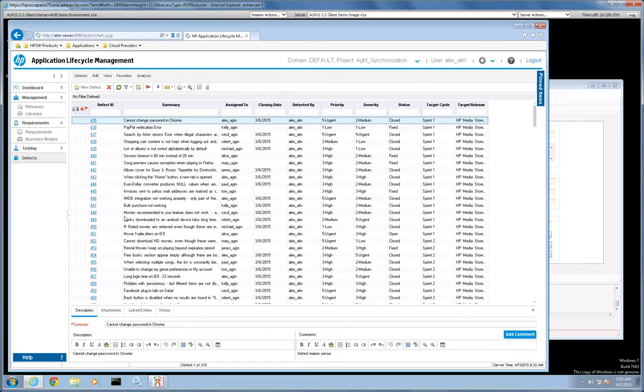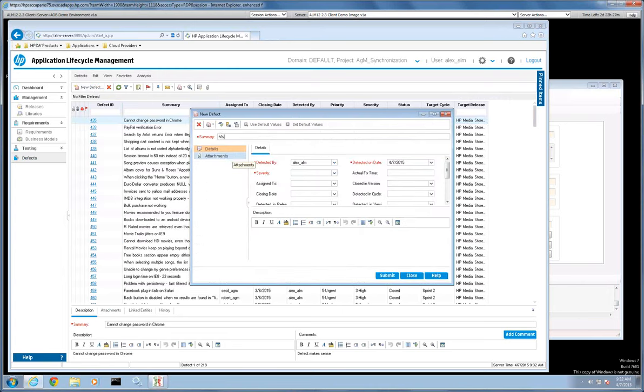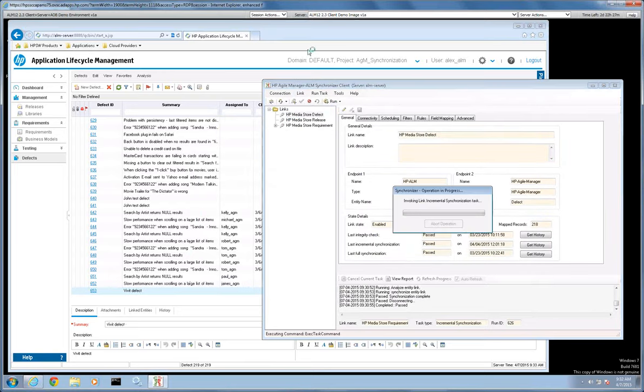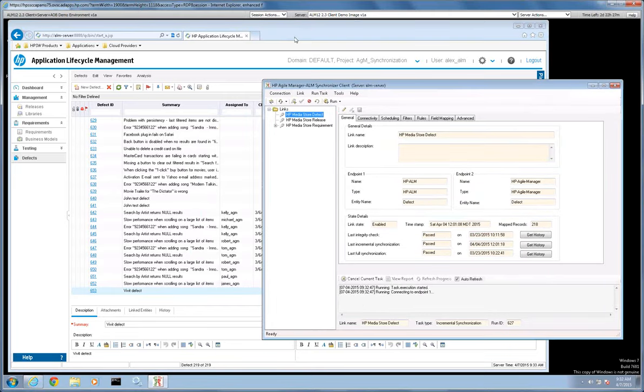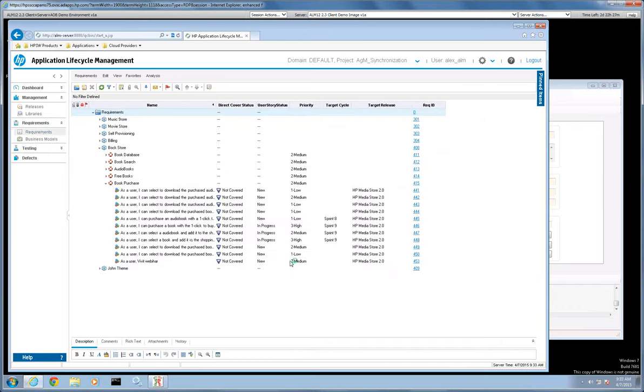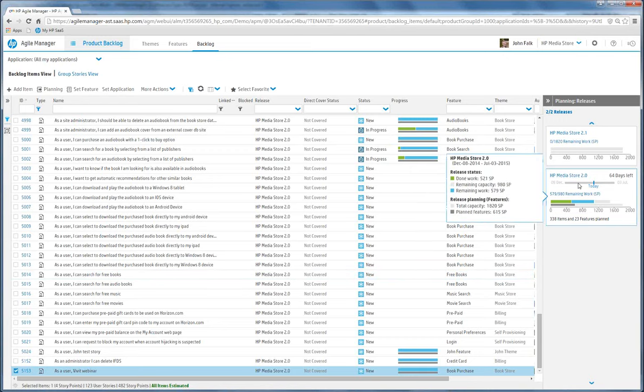We have defect management within ALM as well. After testing, if a defect needs to be created, the quality team creates it — I'll call it a 'Vivit Defect,' assign a severity, and submit it. This synchronization is bi-directional: anything created in Agile Manager synchronizes down to ALM, and anything created in ALM synchronizes back up to Agile Manager. So we maintain that single system of record. Moving back to Agile Manager, I'll show how this user story's status changes as we progress it through the development process.